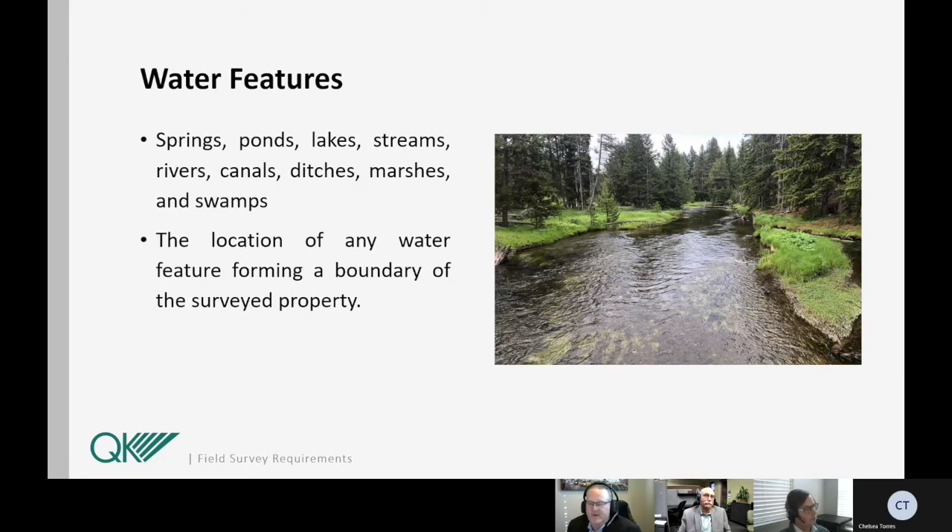Lastly, I'll be discussing the water features that need to be located as part of the survey. The location of springs, ponds, lakes, rivers, canals, ditches, marshes, and swamps — all on, running through, or outside but within five feet of the perimeter boundary of the surveyed property — must be located. The location of any water feature forming a boundary of the surveyed property must be located as well. The attributes of the water feature located will include items such as top of bank, edge of water, or high water mark, and these should be congruent with the boundary as described in the record description. That concludes my portion of the presentation.